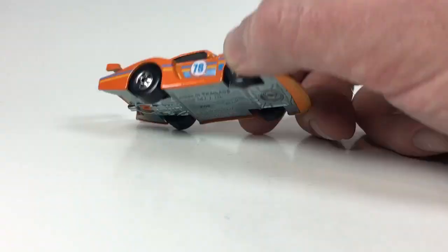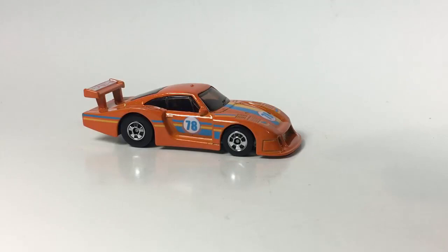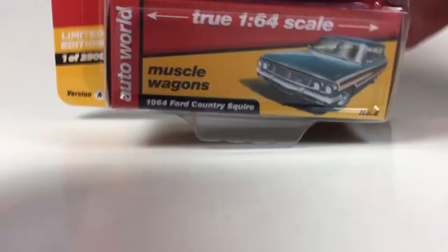Moving on — let's open up this Porsche 935 Moby Dick. Cool car — metal body, metal base, this was in the Flying Customs series, I believe it was out around 2013. Pretty cool, love this casting, totally dig it. Now I have every version of it so I'm happy to have it.